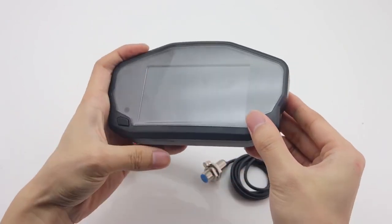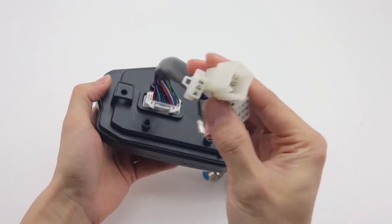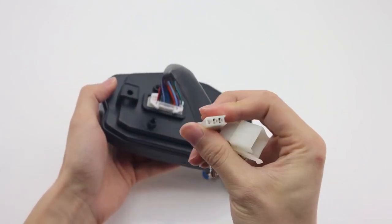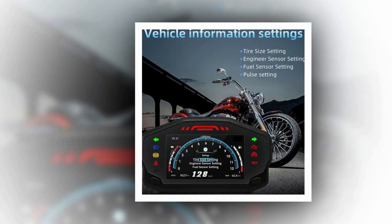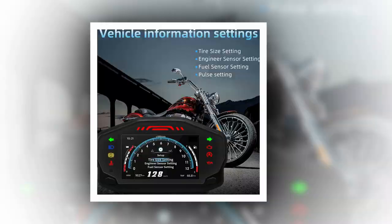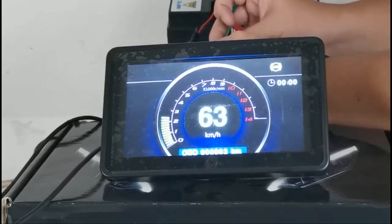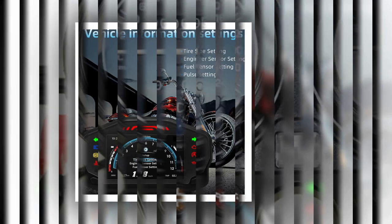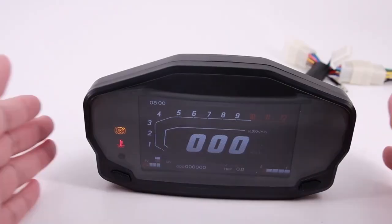The motorcycle speedometer is not merely a gauge — it's the rider's connection to the road, a vital instrument that bridges the gap between exhilaration and safety. In the world of two-wheeled enthusiasts, the quest for the best motorcycle speedometer is a quest for precision, style, and functionality. These compact yet essential devices are the digital storytellers of every ride, providing real-time feedback on speed and distance.